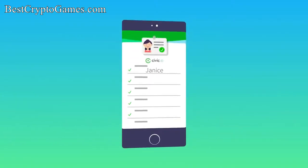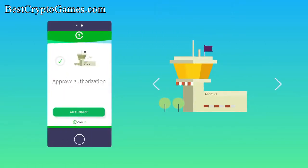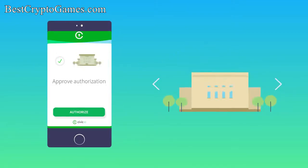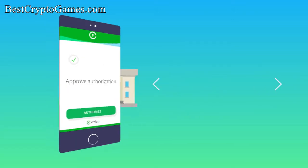This voluntary exchange of data happens directly between Janice and any organization that requests her information, like a hotel or a bank. When there is a request for additional data, it gets added to her Civic app, and she builds up trust in her digital identity.